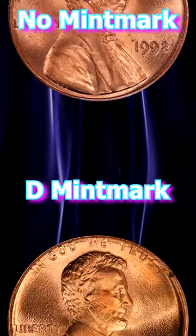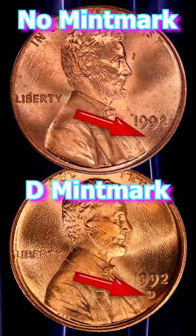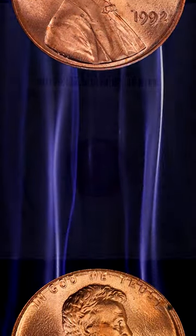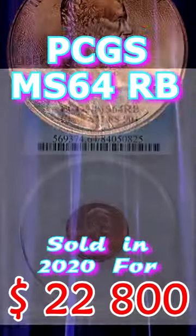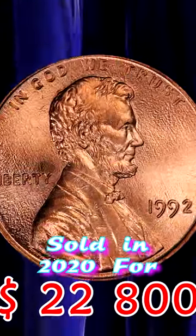This variety is known for both the no mint mark and D mint mark coins. In 2020, a PCGS graded MS64 red brown example of this variety was sold at auction for $22,800.